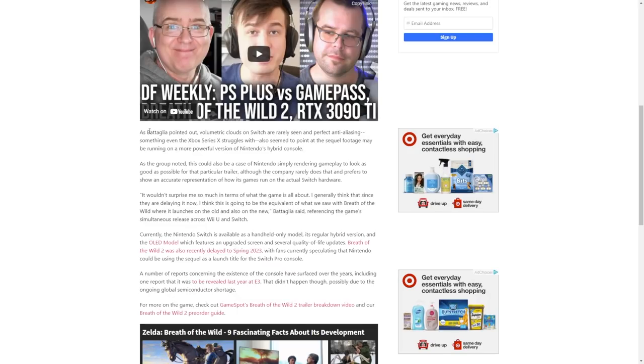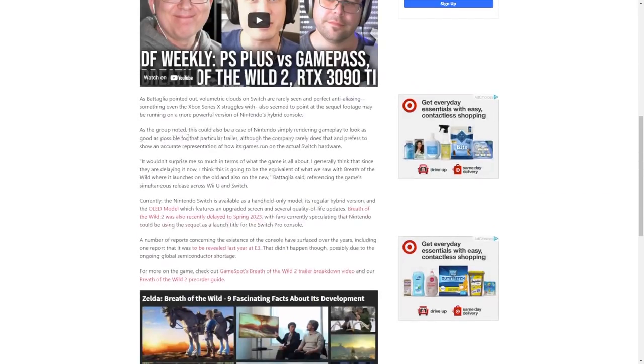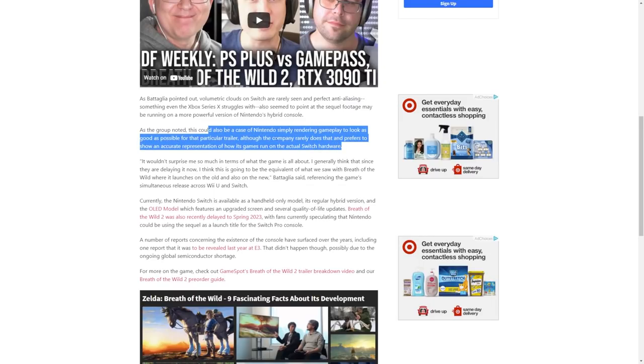This could also be the case of Nintendo simply rendering gameplay to look as good as possible for the trailer — it could have just been rendered on a computer. Lots of companies do it, but Nintendo doesn't usually. They note that Nintendo rarely does that and prefers to show an accurate representation of how its games run on actual Switch hardware. That's Nintendo's history — they tend not to tease you with something unrealistic to what the final product will look like visually.